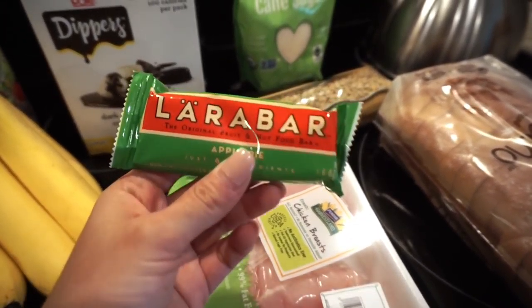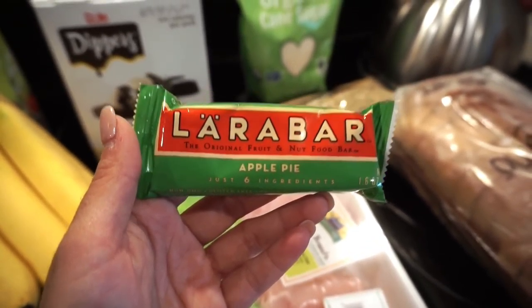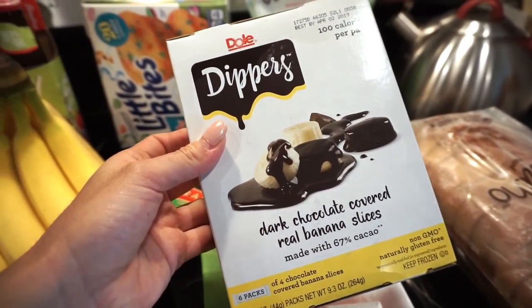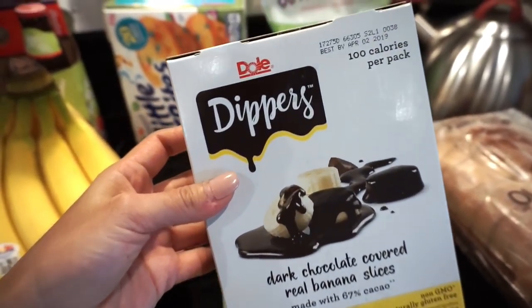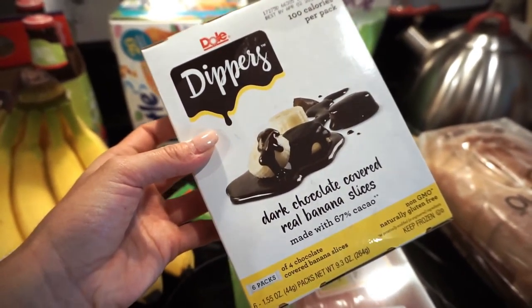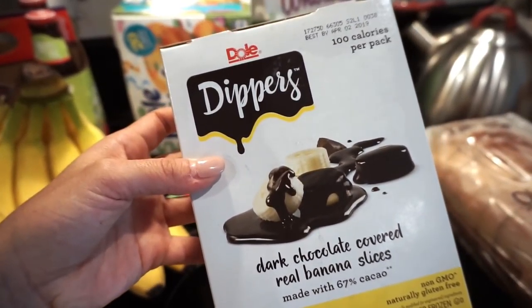He got some Larabars — I think he already ate one — the apple pie flavor. Then I got my favorite snacks, which I've shown you before: dark chocolate covered real banana slices. They are so good — it's 100 calories a pack, so these are great if you're on a diet but have a really bad sweet tooth. They also have strawberries and pineapples, but we got the bananas.